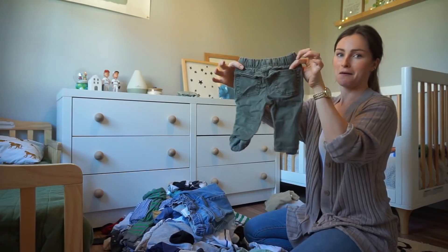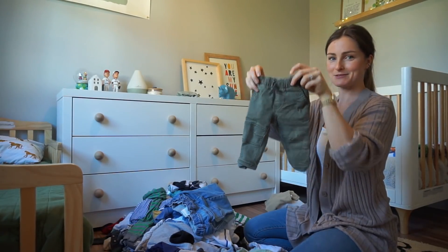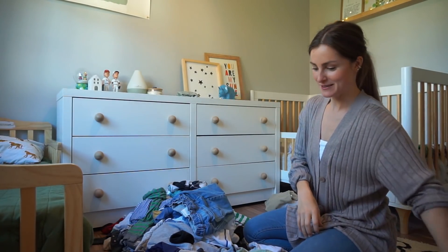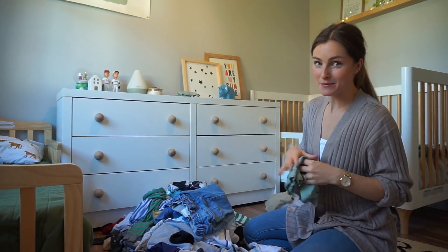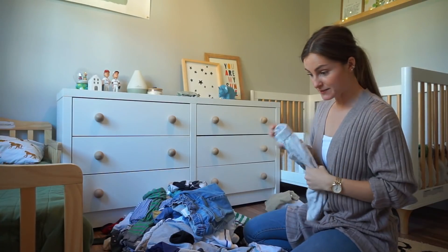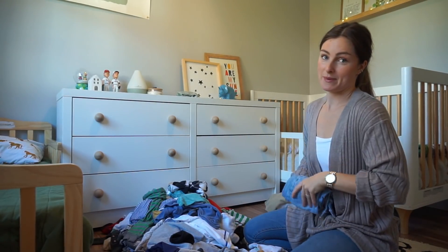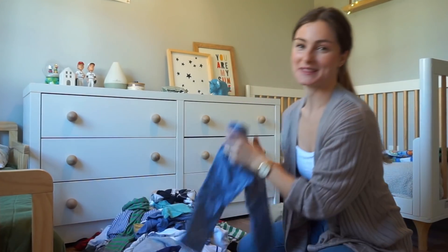A lot of these things — oh, this is Gunnar's little pants from last winter. It's just so nostalgic for me, but I have a sister who's about to have a baby boy, so she will be getting all of these. I'll be keeping my favorites though, because I'm not done having babies.